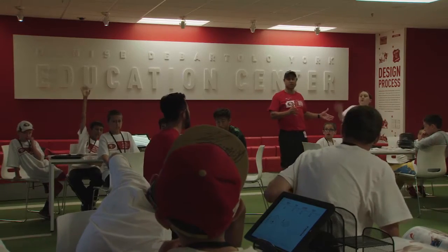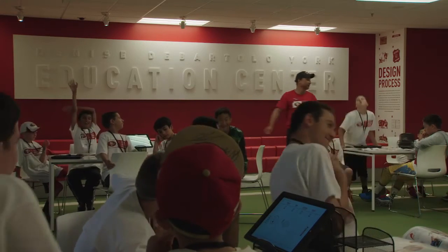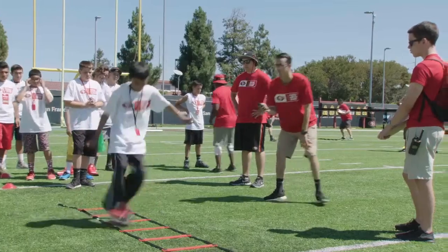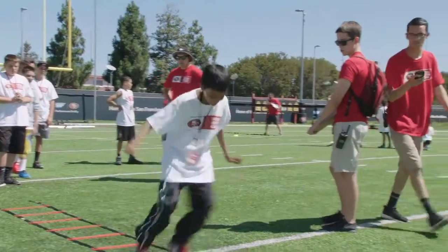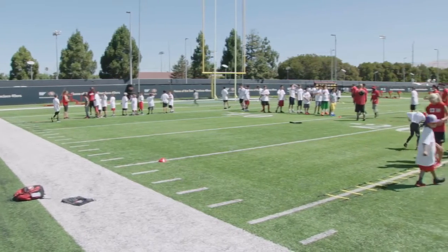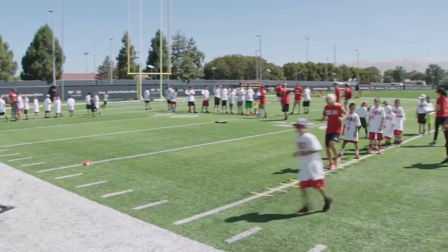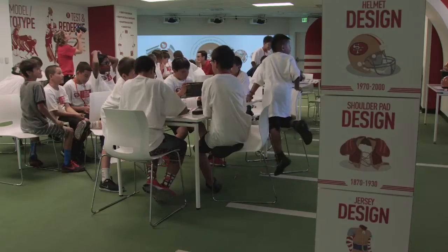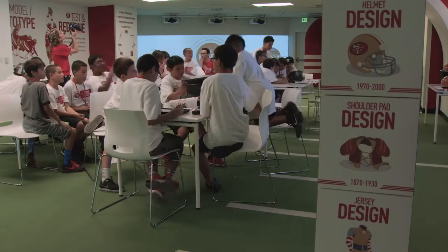The 49ers Football STEM Academy was developed this year by a combination of two departments: youth football as well as the 49ers Museum Education Program. It's been an amazing process to ensure that kids have a really balanced approach to learning about the game of football. We use the skill sets of the youth football team and the basic fundamentals they teach in the game, and we apply it to classroom concepts.